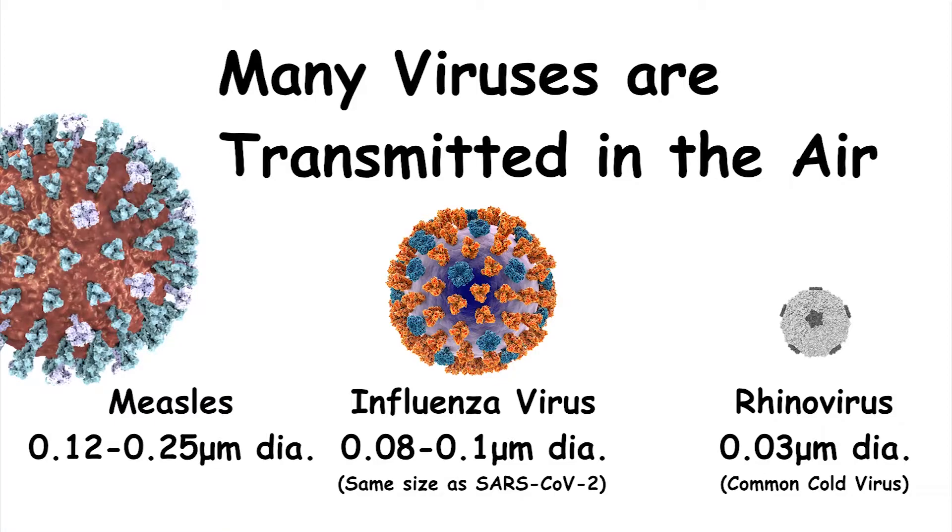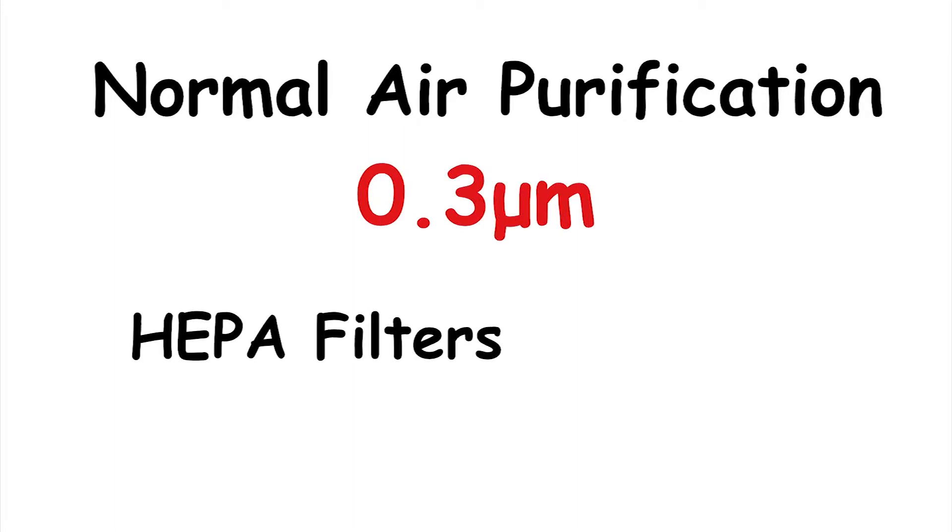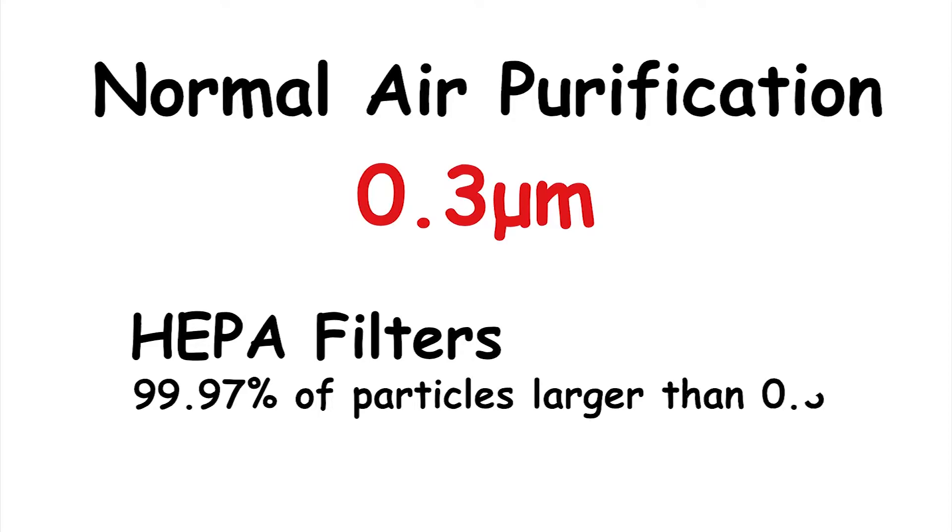One of the things that all these viruses have in common is that they're smaller than 0.3 microns. This is the symbol for a micron — there are 25,400 microns in an inch, so because they're so very small, we need an electron microscope to see viruses. When talking about air purification, you often hear about 0.3 microns because HEPA filters are rated to capture 99.97% of particles larger than that size.